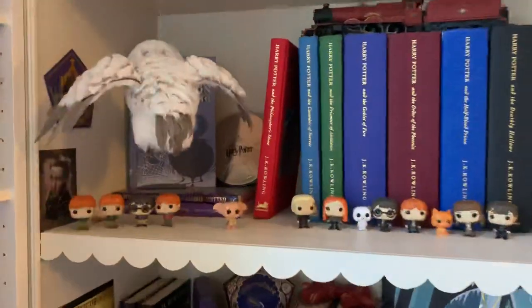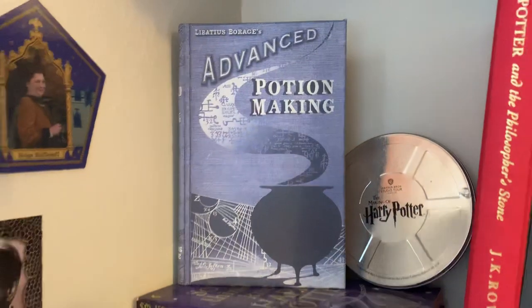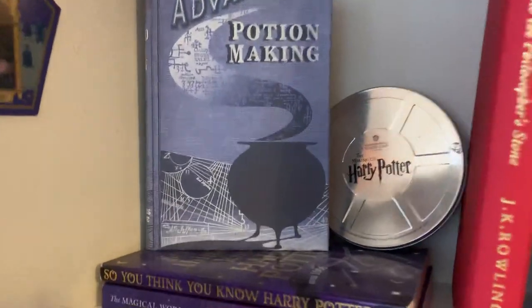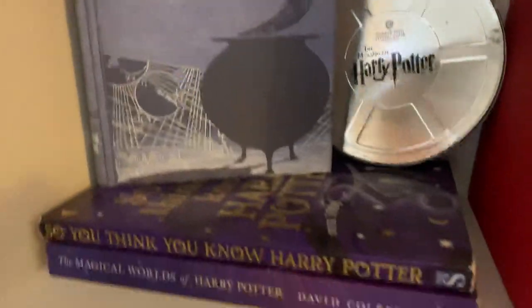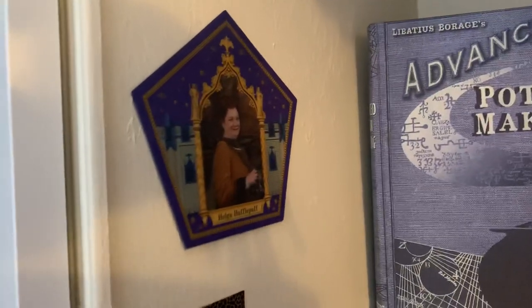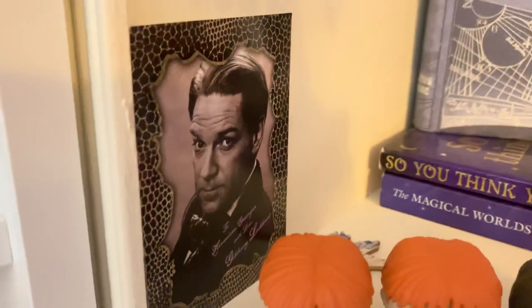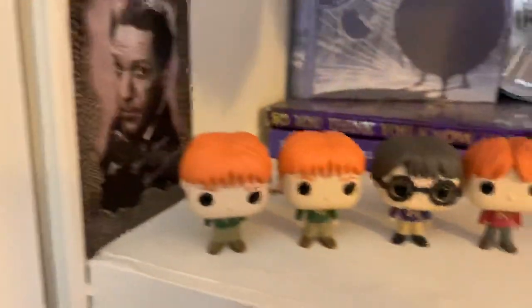So top shelf, we have this advanced potion making book that I made — it's literally just a printout and I stuck it over an old book. That is the Quidditch video from the Harry Potter studio tour, and I've got some Harry Potter quiz books. I have a chocolate frog card, Helga Hufflepuff, and I have this signed Gilderoy Lockhart picture from an artifact box I believe.